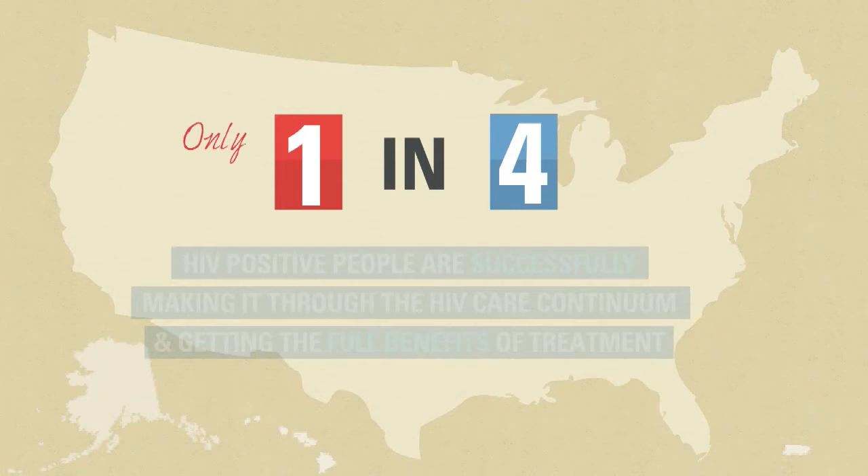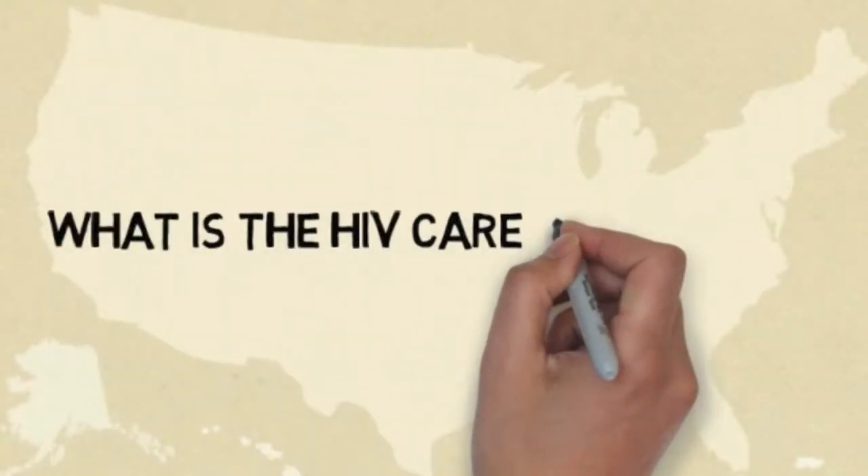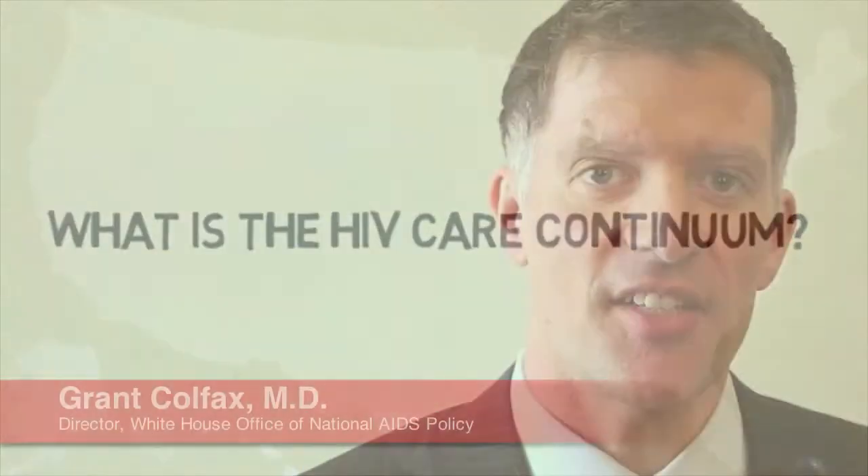The ultimate goal of HIV care is to suppress viral load, but only one in four people living with HIV makes it all the way through the care continuum to achieve that goal. The HIV care continuum describes the sequential stages of care that somebody takes from being HIV diagnosed to achieving the ultimate outcome of virologic suppression.